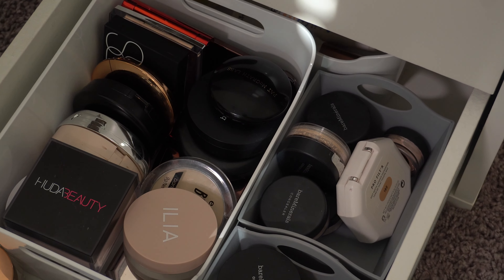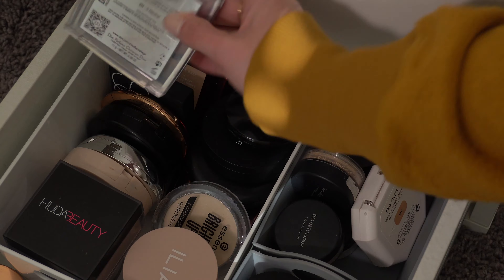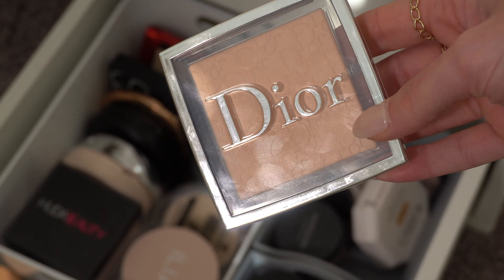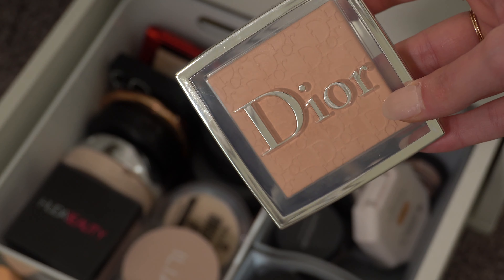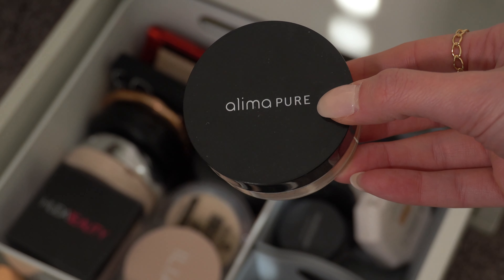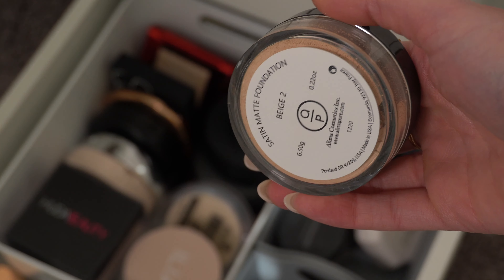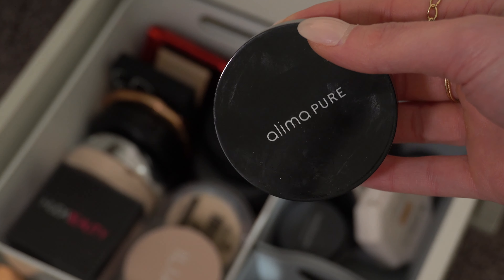Then we have my powders down here. I think I might do the Dior Backstage powder this time — I really like this for under my eyes and just to brighten the center of my face since it's a really light shade. I also kind of want to put in this powder foundation by Alima Pure. I ordered it a long time ago, used it, but not in a really long time. So I think I might include that too.